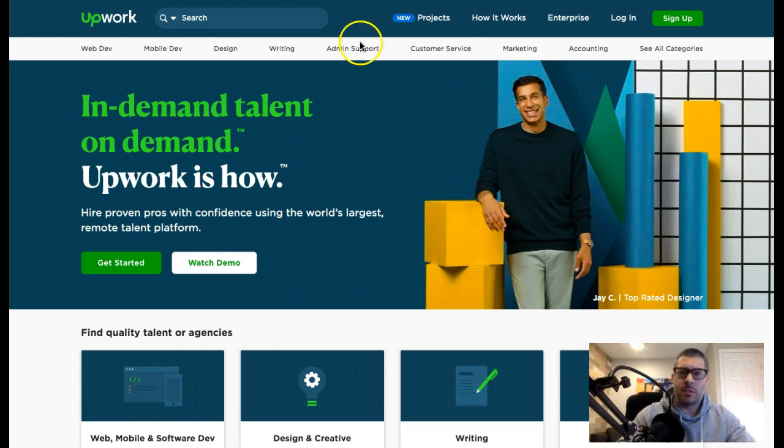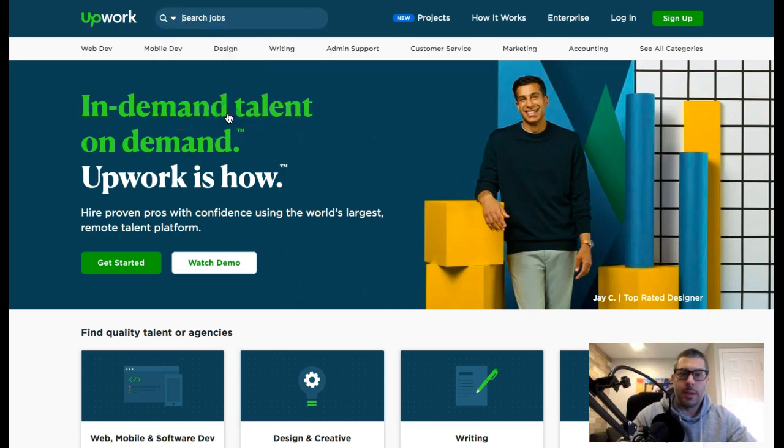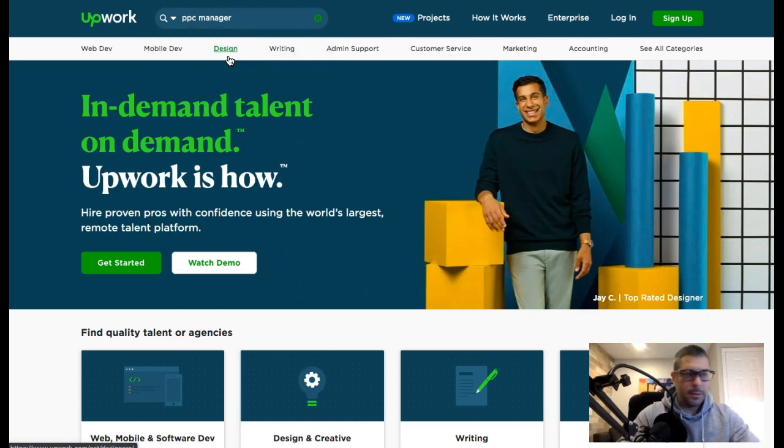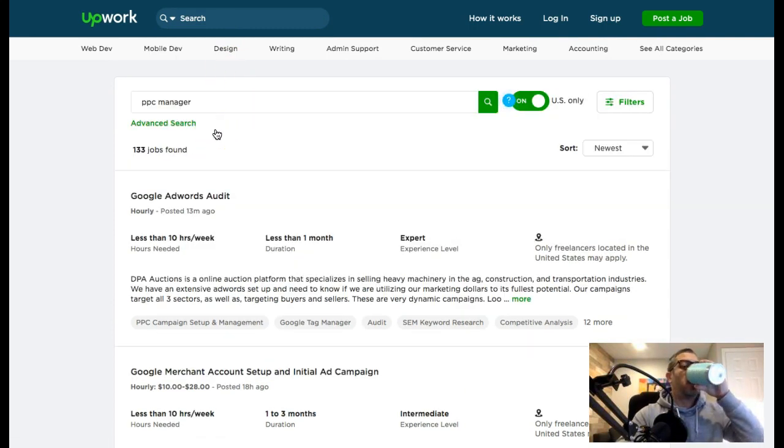For the most part it's free to sign up to these websites and you can apply for a few jobs before you have to upgrade to paid. What you're looking at right now is Upwork — it's probably one of the biggest job sites where you can find people for your project. Come up to the top search bar, go to Jobs, apply to jobs posted by clients, and search PPC manager to find your first PPC clients.